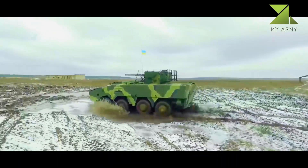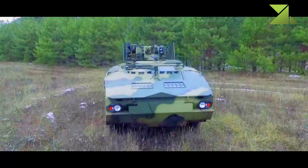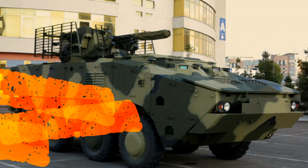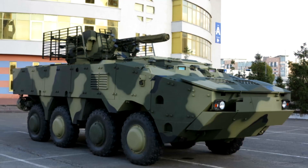It can carry three crew and seven passengers. The vehicle integrates an advanced modular armor protection system that offers up to NATO STANAG Level 5 protection. It can be operated in all climatic conditions during day and night.